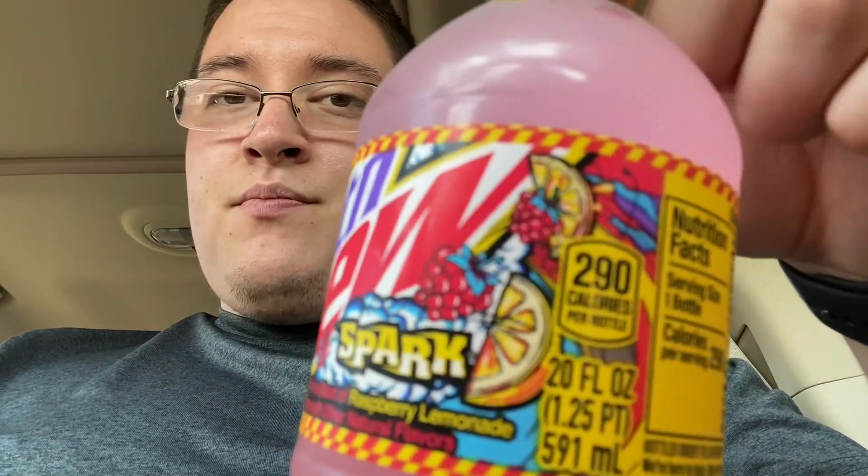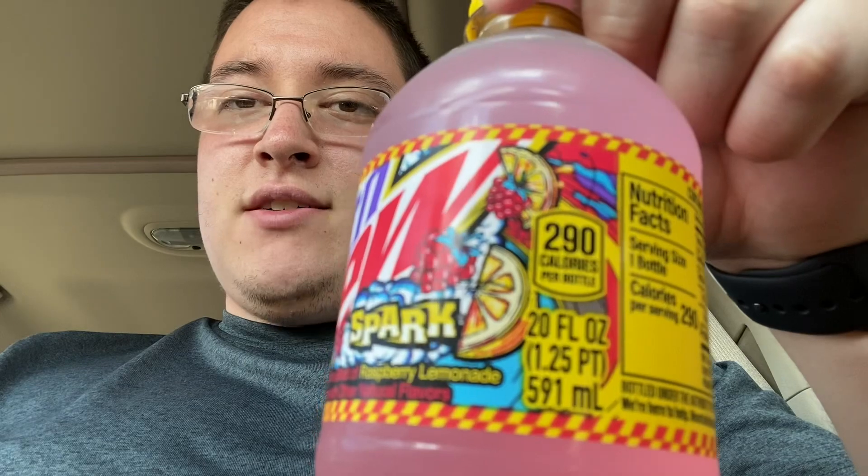They didn't really change any of the artwork — I'll include a picture so you guys can see the difference. Yeah, really nothing else different about it other than it says 'Unlock Apple Music up to three months free if you scan the QR code.'